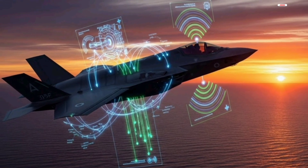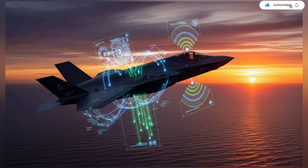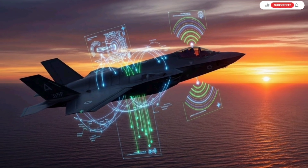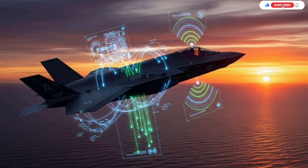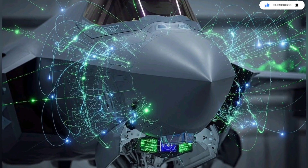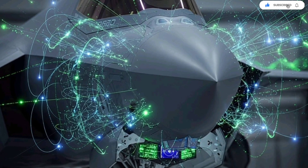One of the most impressive capabilities added by Israel is its deep learning threat analysis suite. This system studies enemy behavior during missions — learning how radars turn on and off, how missile batteries react, how air defense operators shift frequencies, and how electronic sensors behave under stress. With each mission, the jet becomes smarter. Over time, it develops a psychological map of the enemy's habits and uses that information to predict their next moves. This is the type of machine-assisted intuition that pushes the F-35 into a new category of combat intelligence.